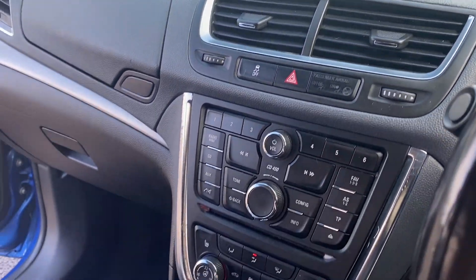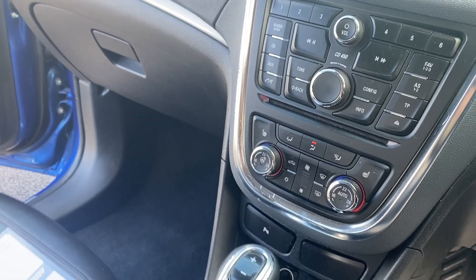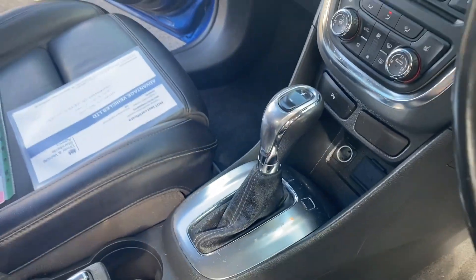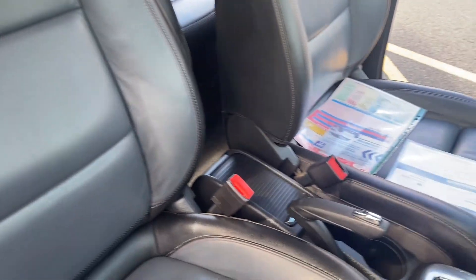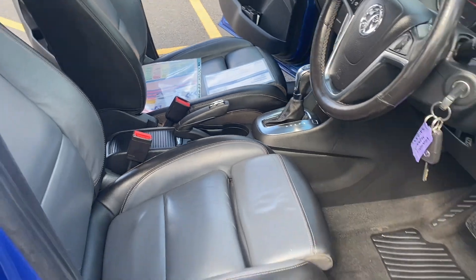Looking at the centre console and dash — dual-zone climate control, and you have got heated seats, which is a nice touch. It's also an automatic, which makes it a bit of a rare car. The seats are a two-tone leather and they're nice and tidy with no rips and tears.